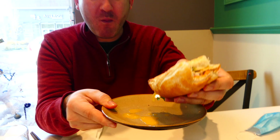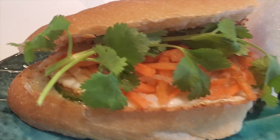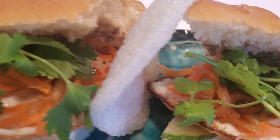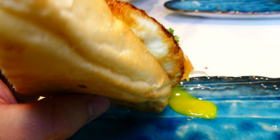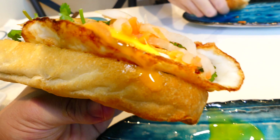As soon as I took a bite the egg came out. That creamy egg yolk is what makes the whole thing. What I recommend is: when you bite into it, as soon as you see that egg break, just make sure it gets all over the vegetables.